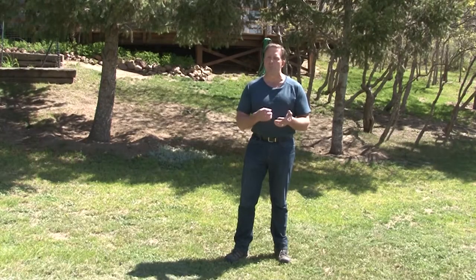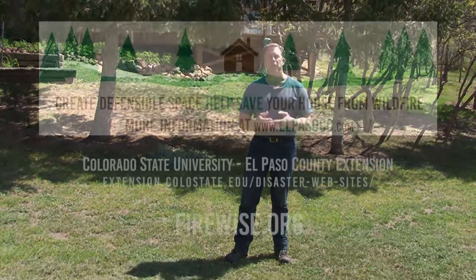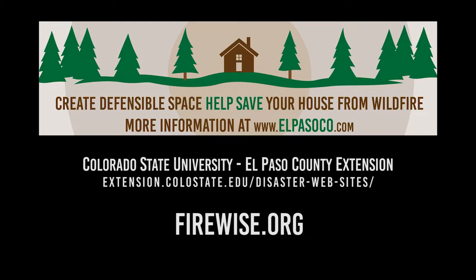We do have some grants and funding available to help reduce the cost. Contact your local extension office, U.S. Forest Service, State Forest Service, Natural Resource Conservation Service, or the Coalition for the Upper South Platte. We're all working together to help minimize the damage that happens with wildfire.